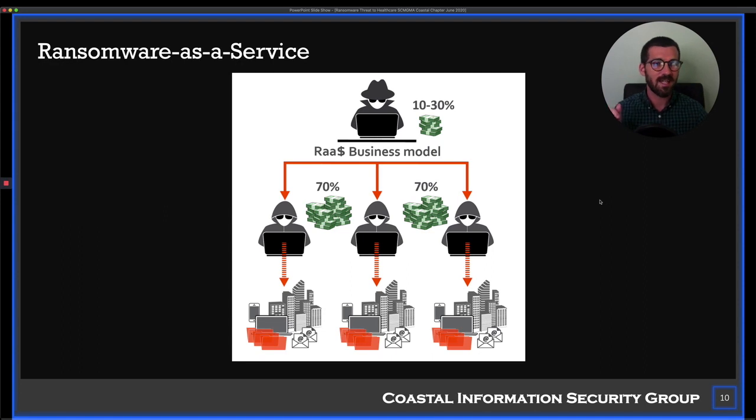Here's where it gets next level. Ransomware is a lot of work — you've got to find a victim, exploit them, get your ransomware running, and get them to pay. So larger players figured out: why not create a Ransomware-as-a-Service model? They build out a platform, provide the encryption software and malware, handle the Bitcoin transactions and all the financial pieces. All you have to do is sign up and get the ransomware loaded onto someone's computer.